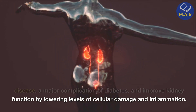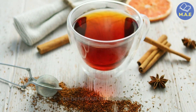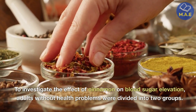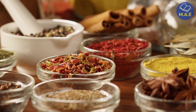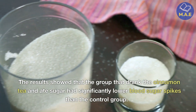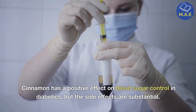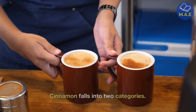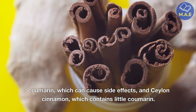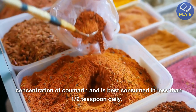Sixth, cinnamon tea. Cinnamon was one of the first spices shown to be beneficial for diabetes. To investigate the effect of cinnamon on blood sugar elevation, adults without health problems were divided into two groups: one group ate sugar and the other sipped cinnamon tea before eating sugar. The results showed that the group that drank cinnamon tea had significantly lower blood sugar spikes. However, the side effects are substantial. Cinnamon is classified into cassia cinnamon, which has a lot of coumarin and can cause side effects, and Ceylon cinnamon, which contains little coumarin. Cassia cinnamon is best consumed in less than one half teaspoon daily.